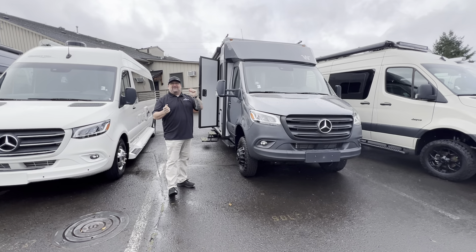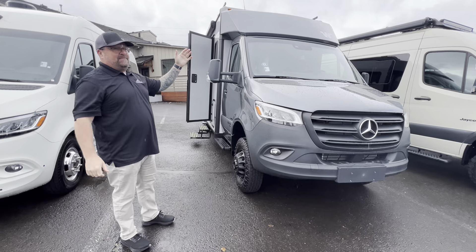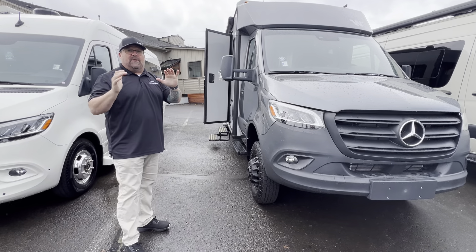Hi everybody, it's Ryan Weber out here at Johnson RV and we're having a great day out here. I got my good buddy Dustin behind the camera. He gives absolutely awesome customer service — if I'm not available, ask for him.